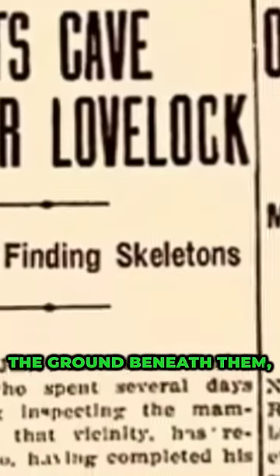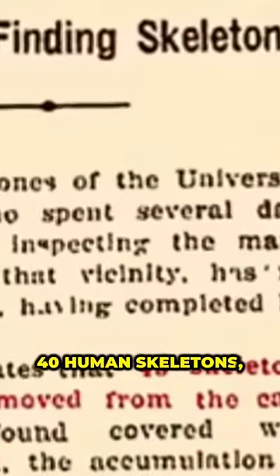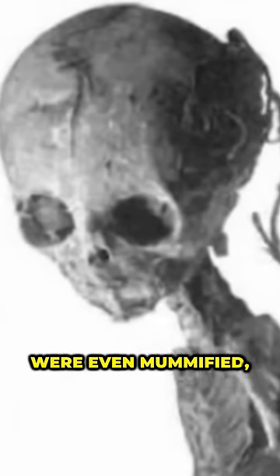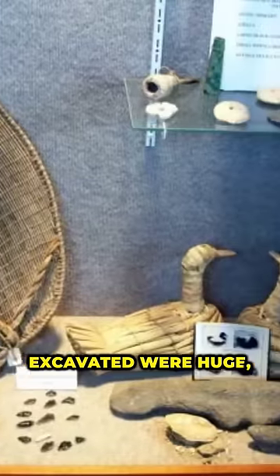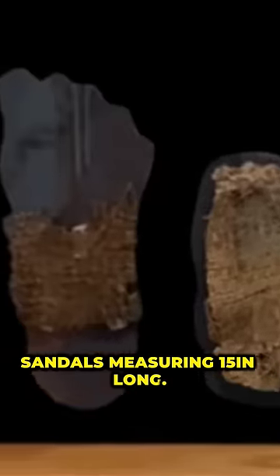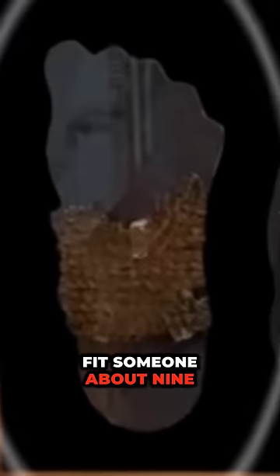Pulling away at the ground beneath them, they uncovered more than 40 human skeletons, some of which were abnormally large, and some were even mummified like the ancient Egyptians. Many of the artifacts excavated were huge — one of which was these giant-sized sandals measuring 15 inches long, which would have fit someone about 9 feet tall.